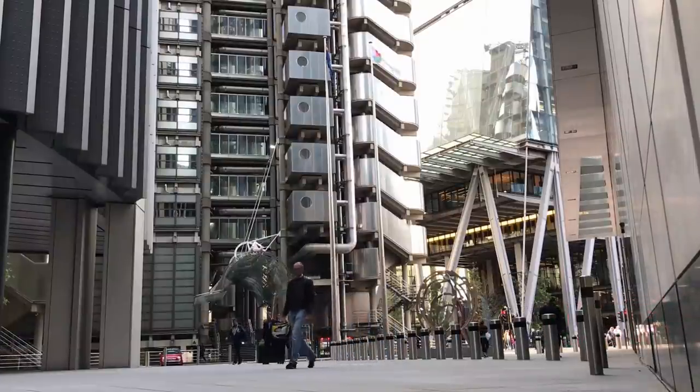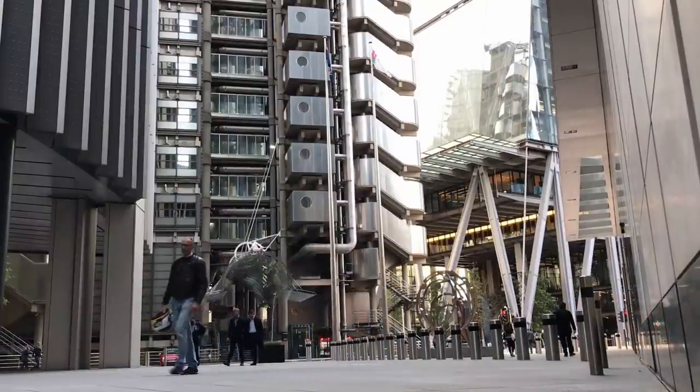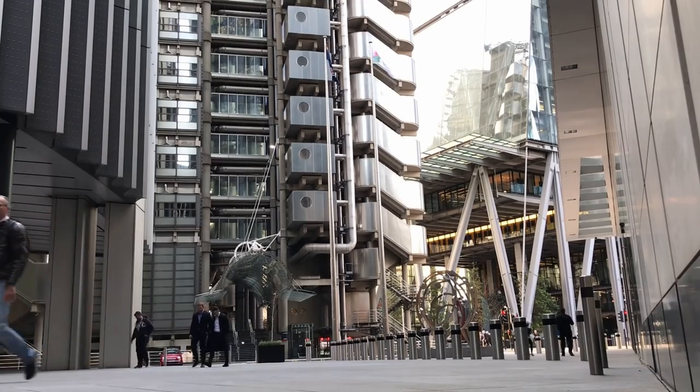I wanted to talk about renting in London in particular because that's where my experience is. This can be applicable to renting elsewhere in the UK or specifically in England. But in this video I'm talking about my experience and my tips from renting in London because, as someone moving here — whether you're moving here to study for a master's degree, moving here for work, or just looking to rent — it can be a total nightmare, and understanding the process is going to help you so much along the way.